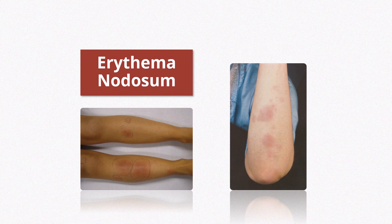Hi, and welcome to this channel. In this video, let's quickly review erythema nodosum.